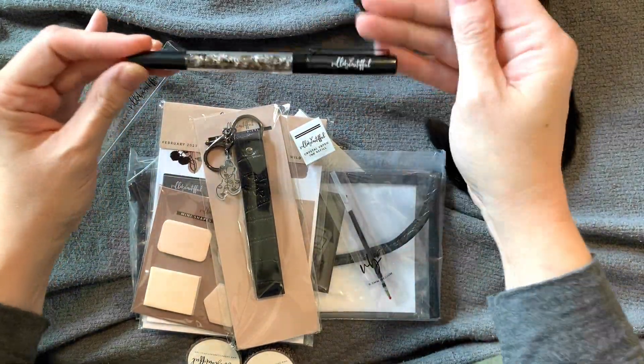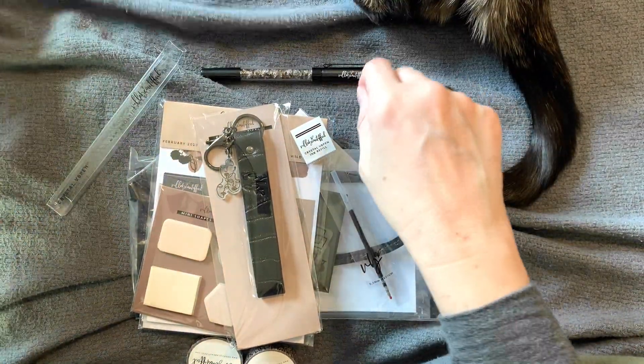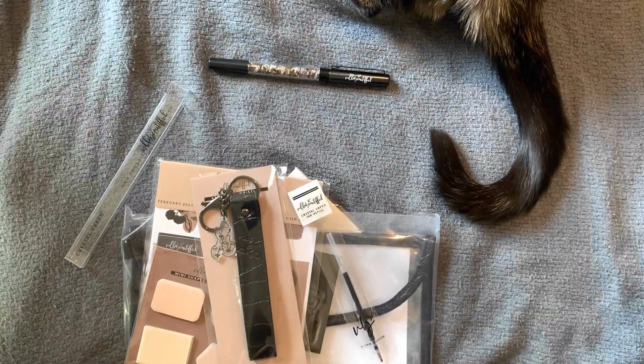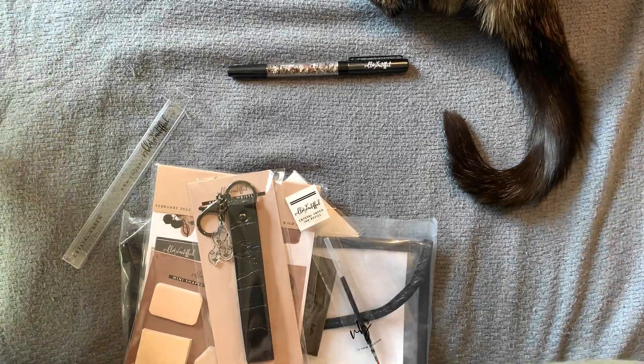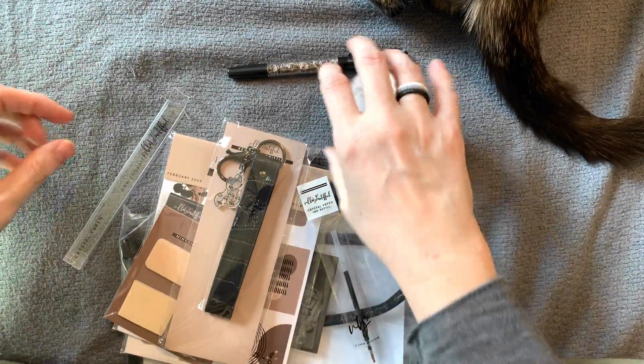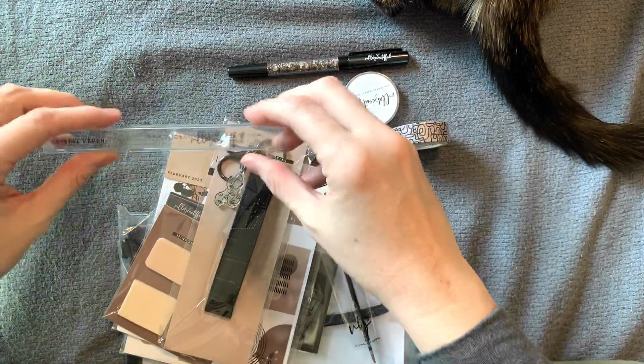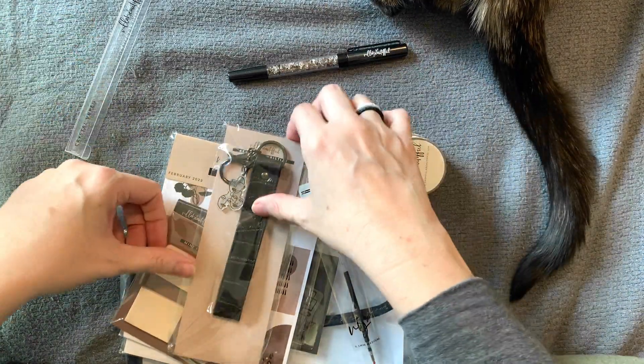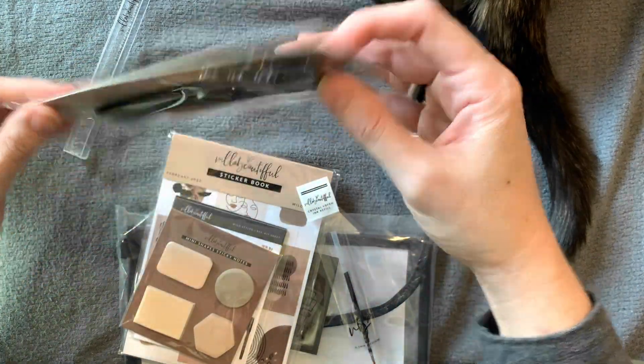I'm in love with this pen. I just can't stop looking at it. And good news is Kitty is not trying to steal the pen — yet. Alrighty, what should we do next? Let's do this next because it's right in front of me.